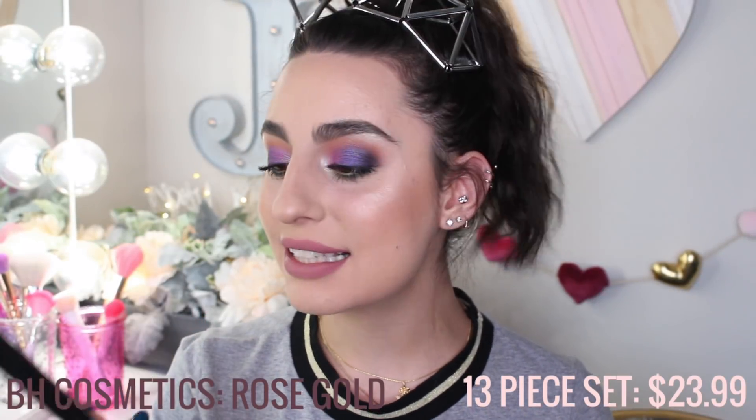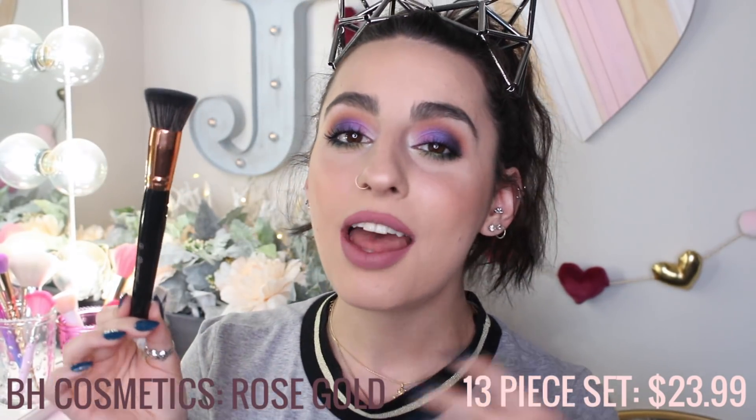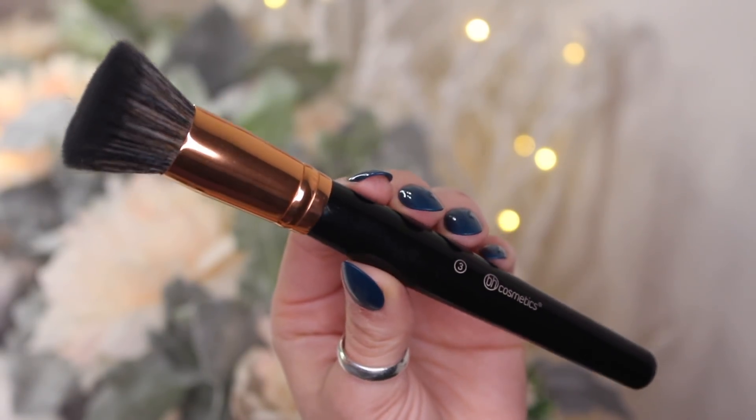The first brush is from BH Cosmetics. It says the number three on it. I believe it came in a rose gold collection — not sure if they sell this separately. I love this brush so much. Whether it's for a liquid foundation or even powder, I really love this brush. It's super soft. It's a flat-top kabuki. It's dense enough to apply your foundation, but not too hard where it's causing streaks on your face. The whole collection is actually really, really nice. Don't sleep on BH Cosmetics brushes.